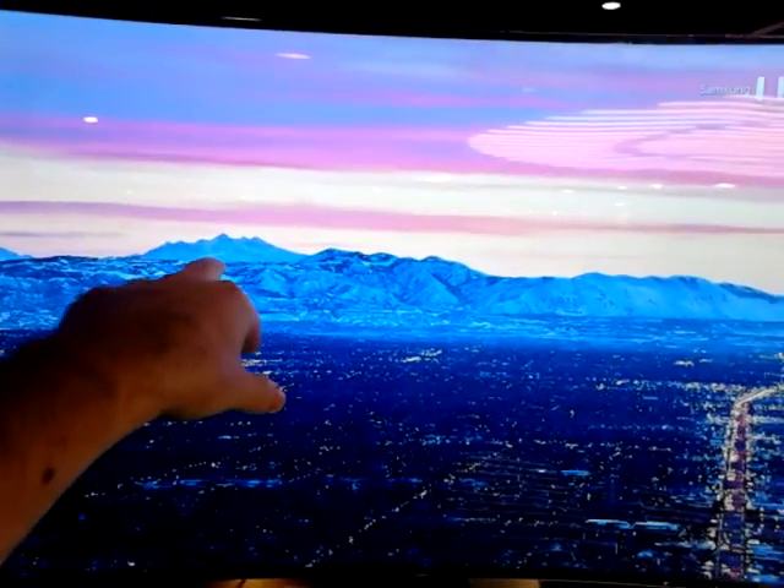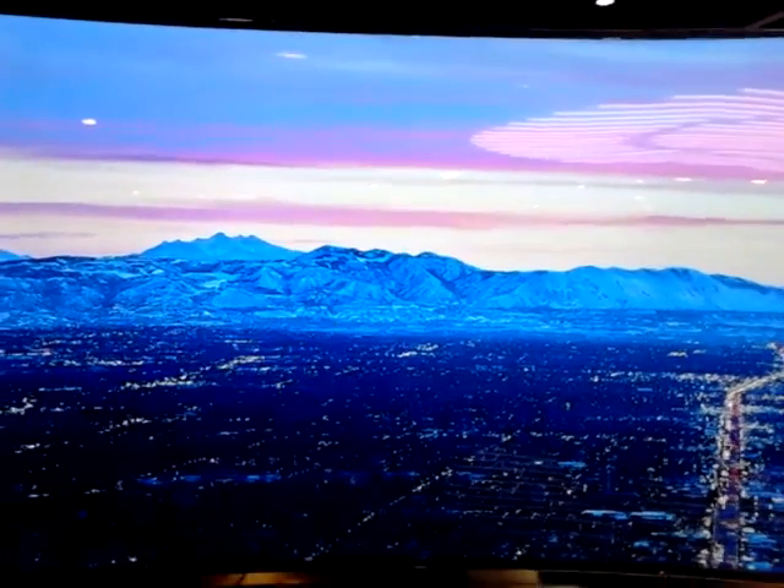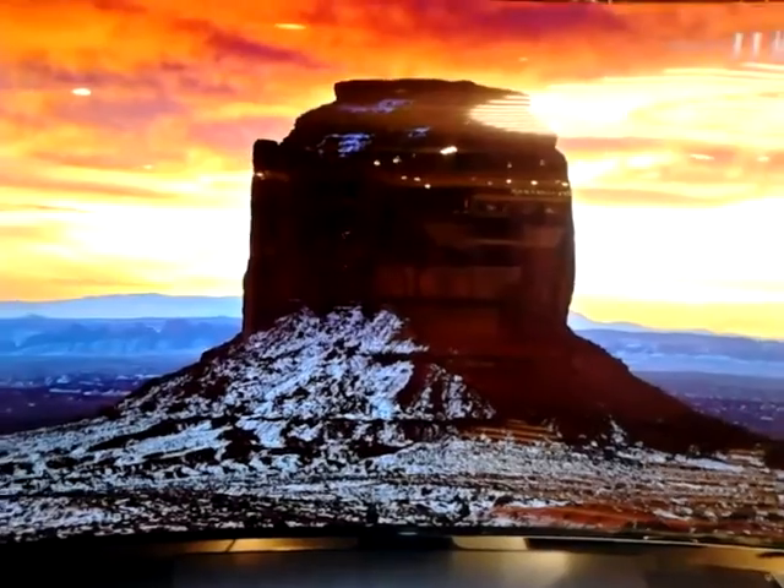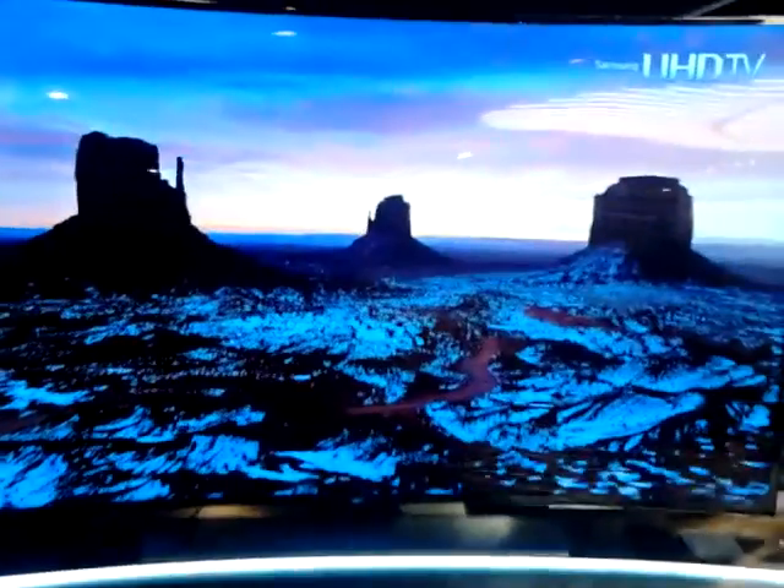There are even small lights over there — cars in the mountains — you probably can't see that on the camera. But my god, you know, if I actually had one of these in my bedroom hooked up to a Blu-ray player, I don't think I'd get any work done.